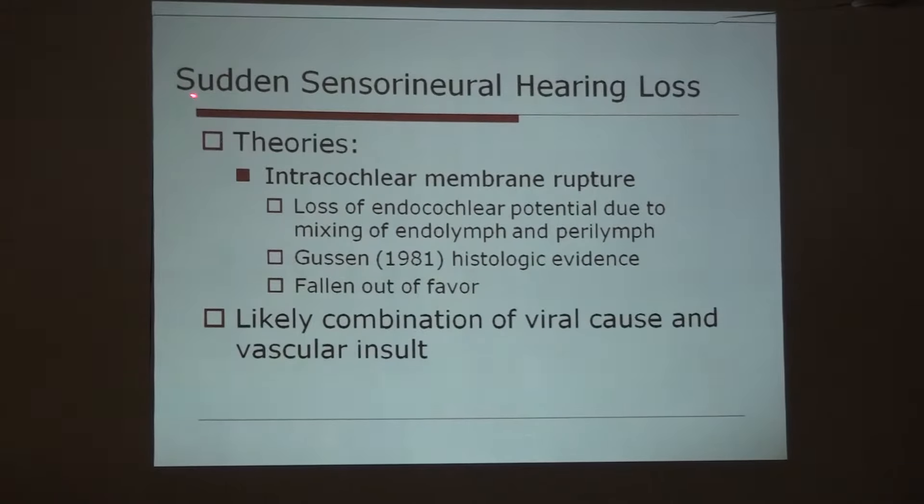The third theory is intracochlear membrane rupture — loss of endocochlear potential due to mixing of endolymph and perilymph. There is some histological evidence indicating intracochlear membrane rupture, but nowadays this theory has fallen out of favour. Most likely it is a combination of a virus causing a vascular insult that leads to sudden sensorineural hearing loss.